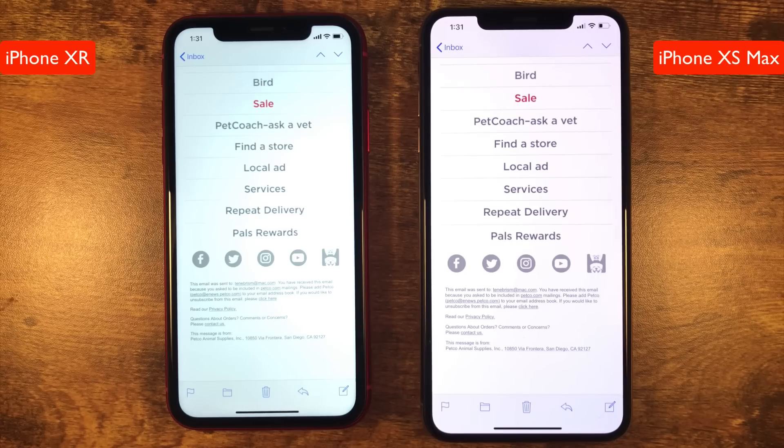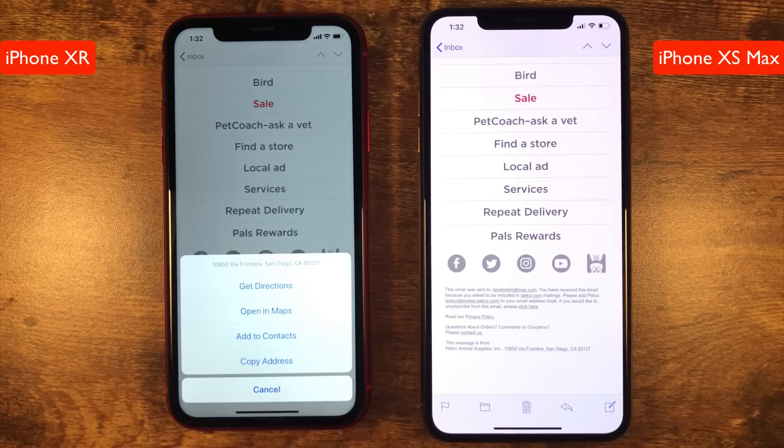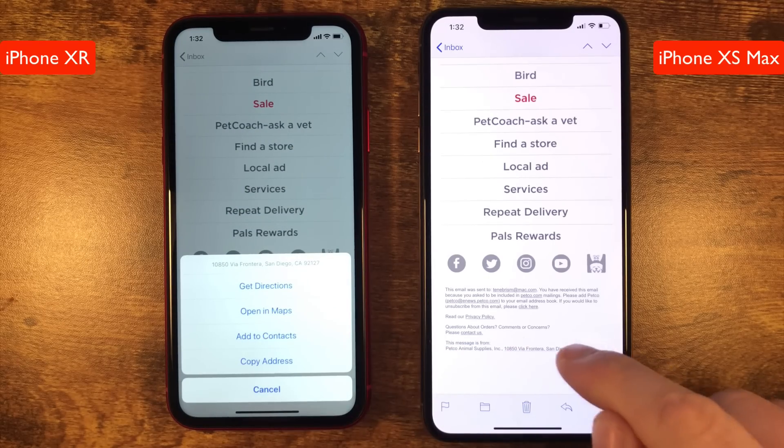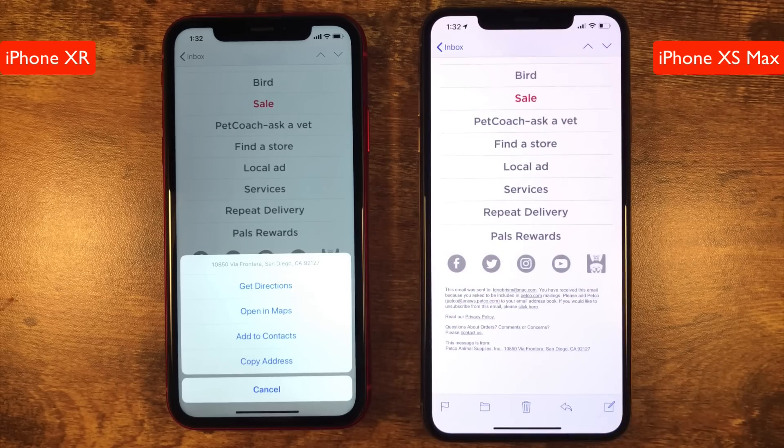Fifth, naturally we have Pop. When you peek into something with 3D Touch, you can then press down further to pop right into its appropriate app. Since there is no peek on the iPhone XR, you obviously can't pop, so you'll have to just tap to open any app, then use the back-to-app feature if you didn't like what you see or if it's the wrong thing.